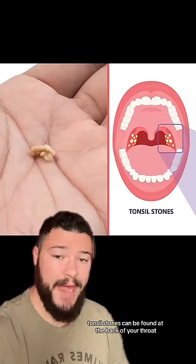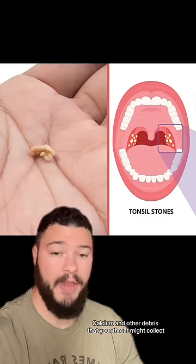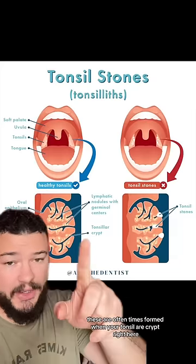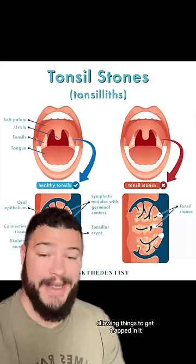Tonsil stones can be found at the back of your throat. They look like this and they're made out of dead bacteria, calcium, and other debris that your throat might collect. These are oftentimes formed when your tonsillar crypt right here — which is this little opening — gets enlarged, allowing things to get trapped in it.